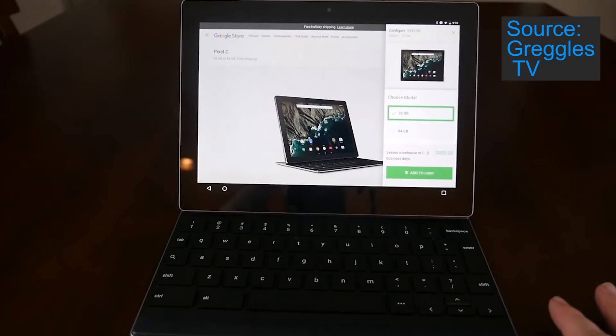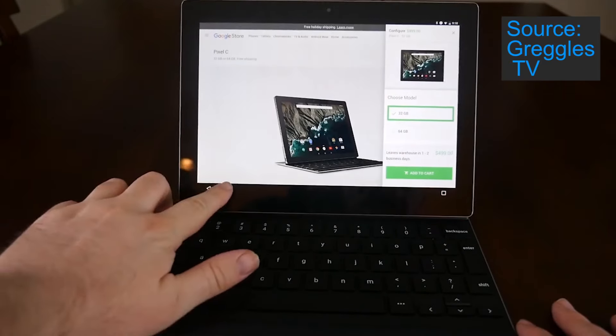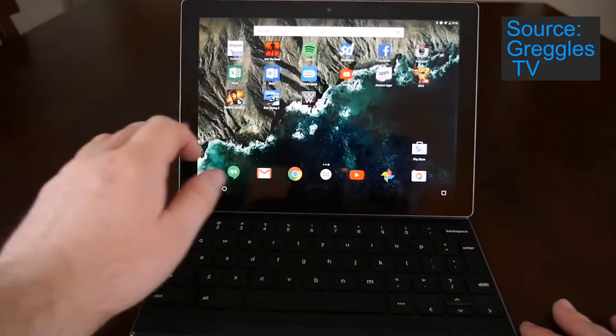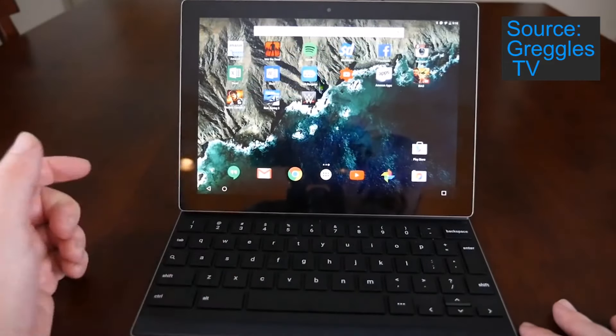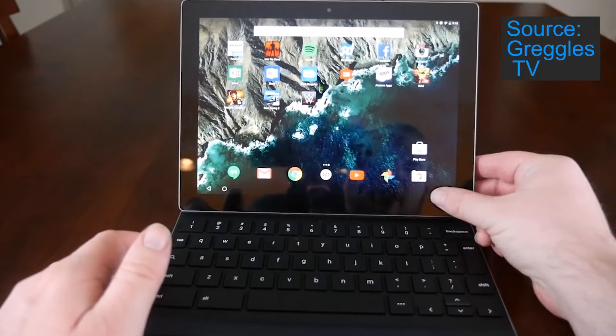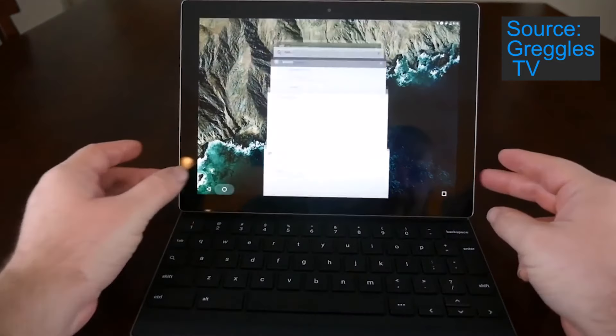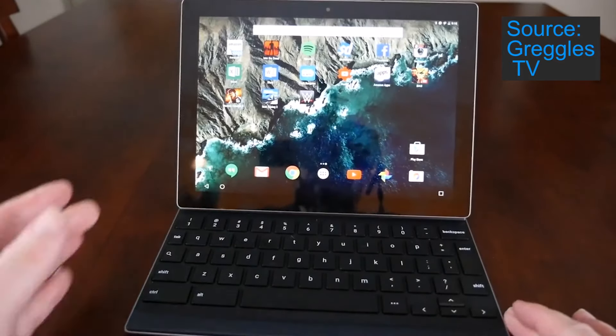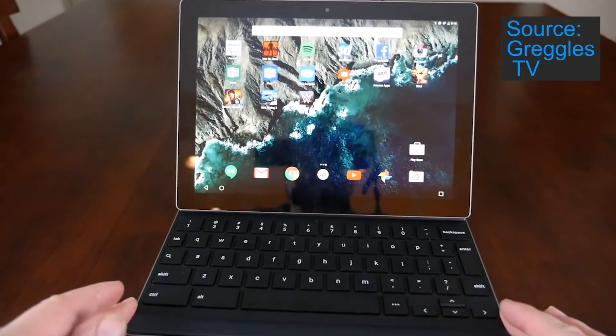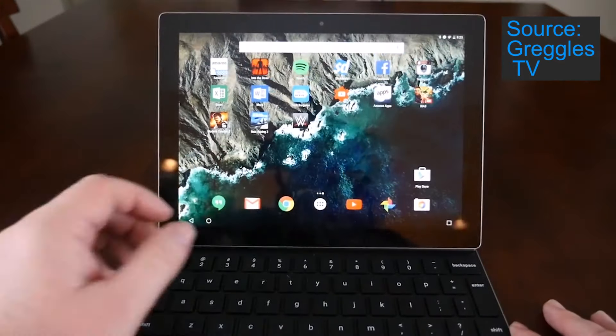The fourth reason is the display. It has a massive 10.2 inch display with a resolution of 2560 by 1800, which means it has a gigantic 308 pixels per inch. Overall, compared to the predecessor of this tablet, the Nexus 9, the display is a big improvement.